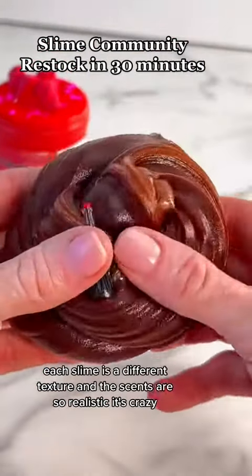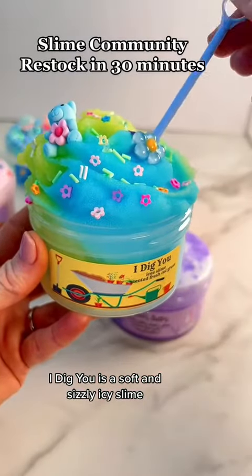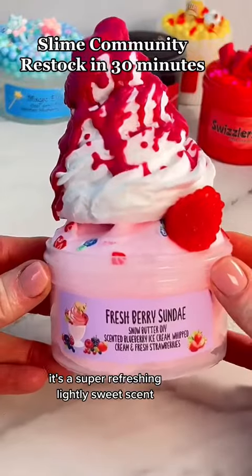Our Movie Date bundle is so much fun — each slime is a different texture and the scents are so realistic, it's crazy. I Dig You is a soft and sizzly icy slime, scented fresh cut grass. Don't let that scare you off — it's a super refreshing, lightly sweet scent.